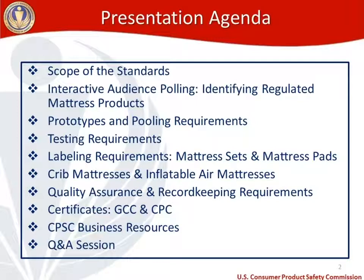After the interactive audience polling section, I'll talk about prototypes and define the different types. We'll talk about pooling requirements, then move into the testing requirements under the two mattress flammability tests — 1632 and 1633. After testing, we'll move to labeling, broken into two sections for mattress sets and mattress pads. We'll touch on crib mattresses and inflatable air mattresses, then quality assurance and record keeping requirements, certificates, and CPSC business resources. We'll close with a Q&A session based on your submitted questions.